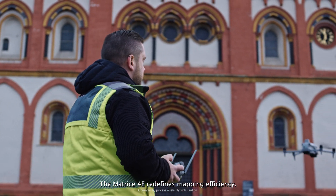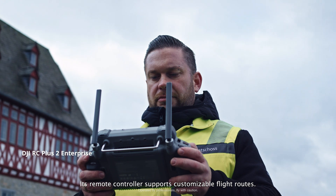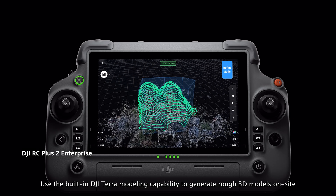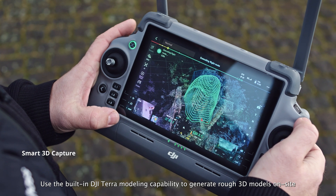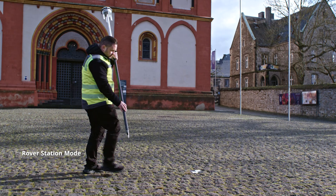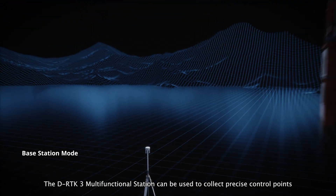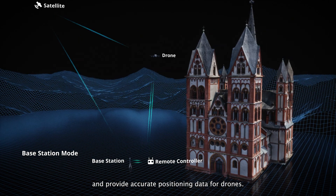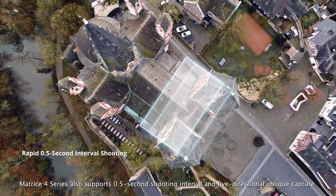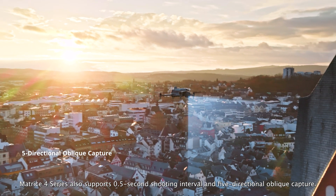The Matrice IV-E redefines mapping efficiency. Its remote controller supports customizable flight routes. Use the built-in DJI Terra modeling capability to generate rough 3D models on-site and plan detailed mapping missions. The DRTK3 multi-functional station can collect precise control points and provide accurate positioning data for drones.